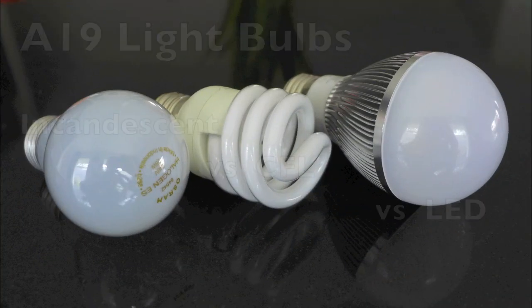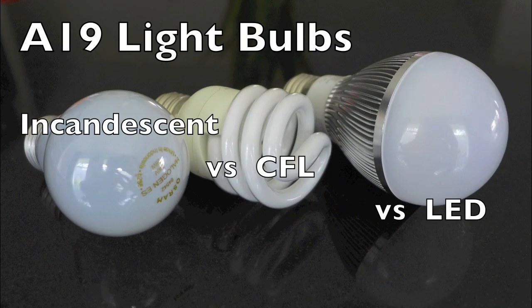In another video, we'll go through the actual dollars and cents comparison between using each type of bulb. Let's take a closer look at all three types of bulbs.